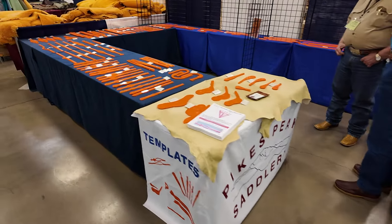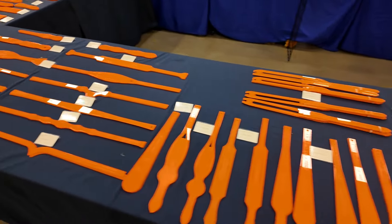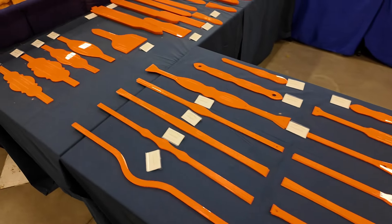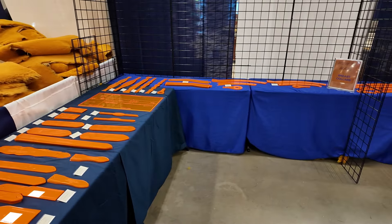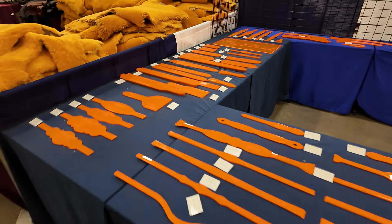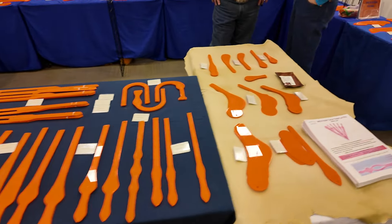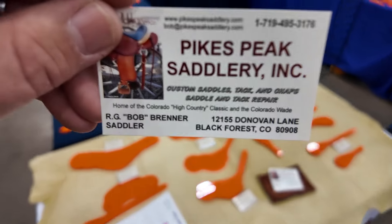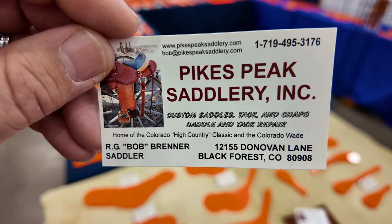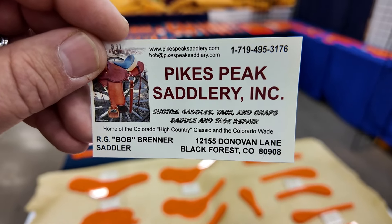Here is Pike's Peak Saddlery. They have a lot of acrylic templates for western-type things such as spur straps, saddle pieces, breast collars, and things like that. Their templates are always this bright orange color so you'll never lose them in your shop. Their website is PikesPeakSaddlery.com and there's a phone number there as well if you're looking for something you can't find on their website.